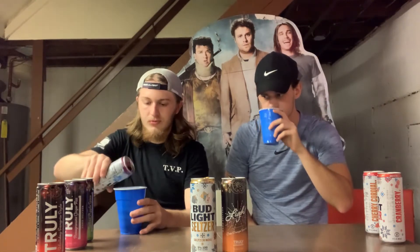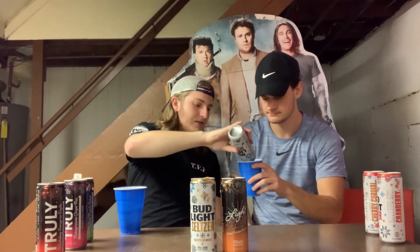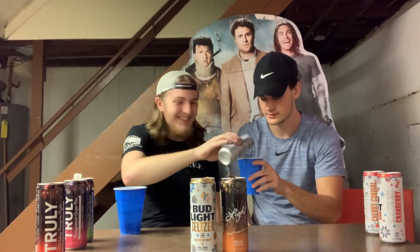Back over to Bud Light — cherry cordial, cranberry, and sugar plum. I want to try that sugar plum. He gave himself about a quarter of the can trying to make it half. It just smells sweet but I don't really know what it smells like. It smells like women's body spray almost.